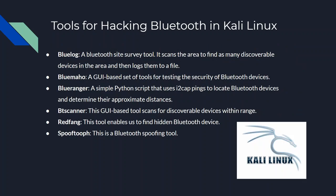IoT devices can also connect through Bluetooth. Here are some tools you can use — and please, don't do anything illegal. BlueLog is a Bluetooth site survey tool that scans the area to find discoverable devices and logs them to a file. BlueMaho is a GUI-based set of tools for testing the security of Bluetooth devices. BlueRanger is a Python script that uses L2CAP pings to locate Bluetooth devices and determine approximate distances. btlejuice Scanner is a GUI-based tool that scans for discoverable devices within range. Redfang is a tool that finds hidden Bluetooth devices. Spooftooh is a Bluetooth spoofing tool. These are all used in Kali Linux.